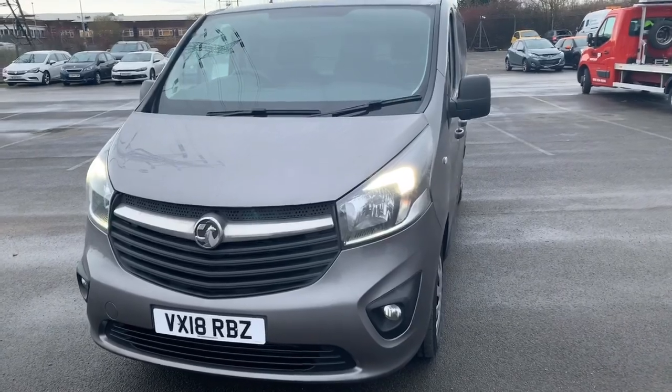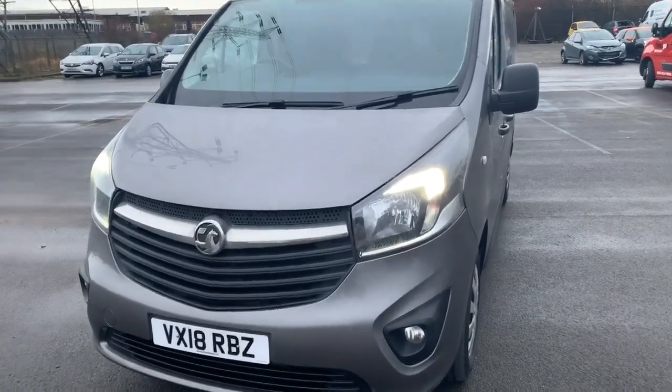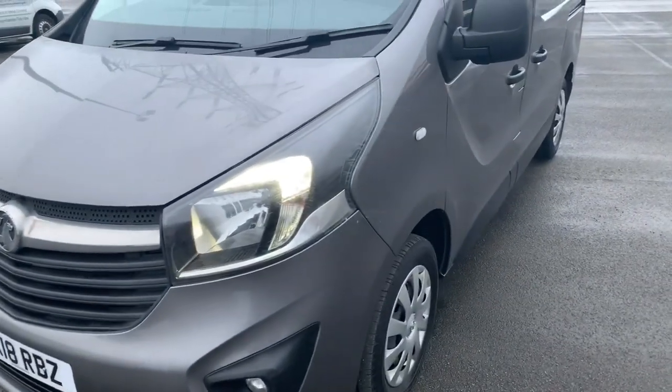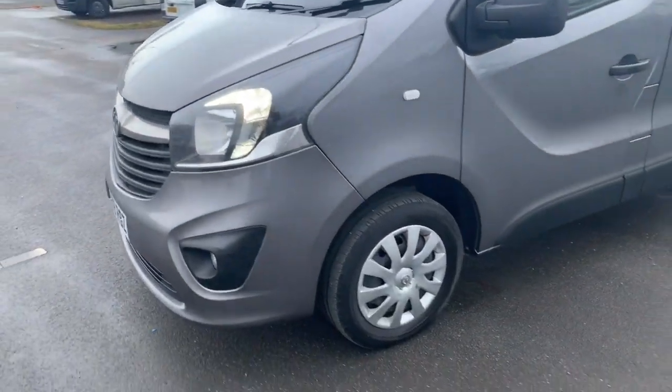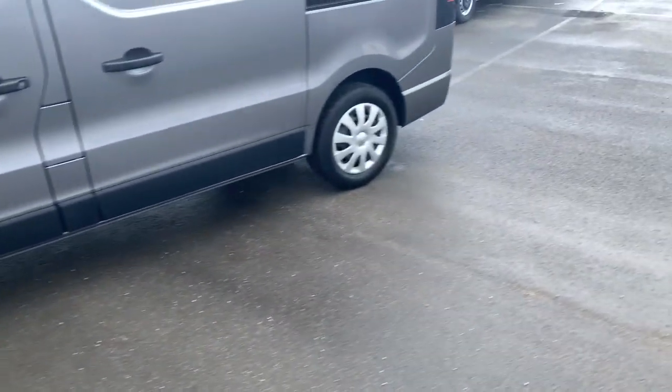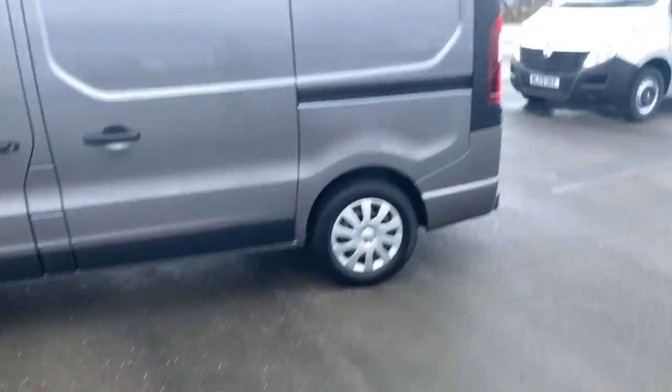So we start from the front. This is the sporty model and the noticeable differences are colour coded bumpers with the fog lights. As standard we do have the LED daytime running lights, plastic hood trims, and plastic trim under the door for the protection of the vehicle.